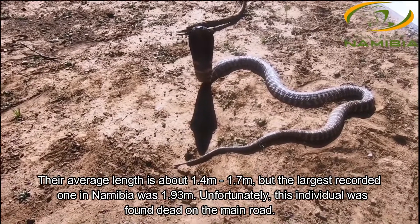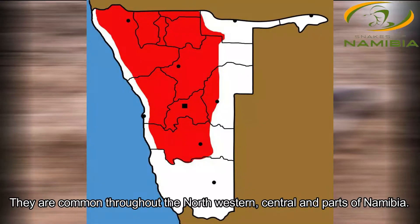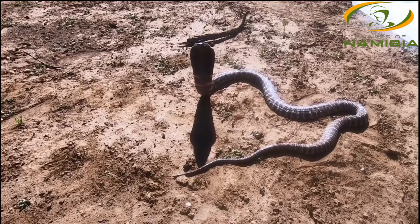Typically these snakes can grow up to a max length of about 1.9 meters. You usually find them in rocky outcrops. Distribution-wise in Namibia, they are found throughout the central and northwestern parts of the country, marginally extending into the east.